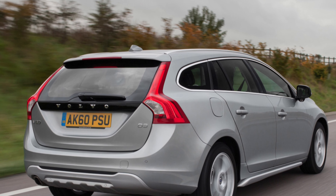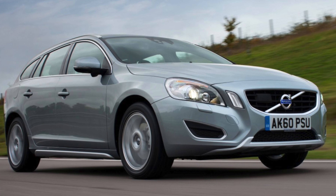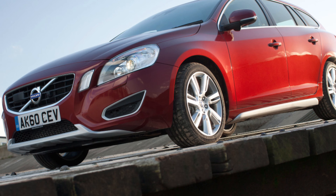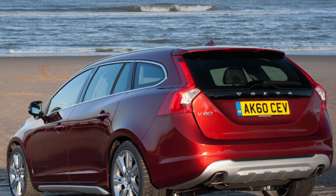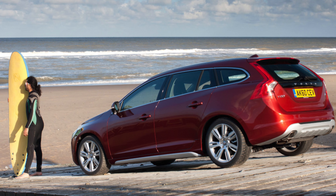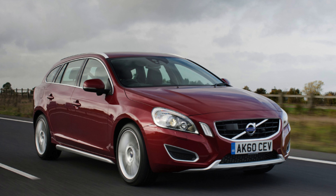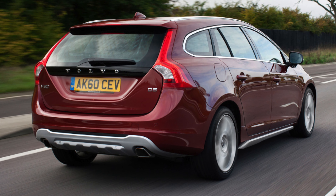Under the bonnet, the V60 offered a huge range of engines over the years. Petrol-wise, there was a 1.6-liter 150-bhp T3 and a 1.6-liter 180-bhp T4, that was replaced in 2017 by a 188-bhp 2.0-liter engine, a 240-bhp 2.0-liter known as the T5, and a 304-bhp 3.0-liter unit known as the T6. On the diesel side, there was a 115-bhp 1.6-liter D2, replaced in 2016 with a 118-bhp 2.0-liter engine, and two further diesel options based on the same 2.0-liter diesel engine with either 136 or 148-bhp D3, or 163, 179, or 187-bhp D4.